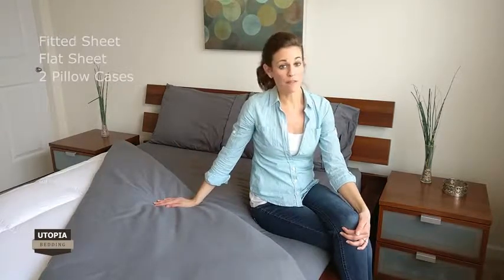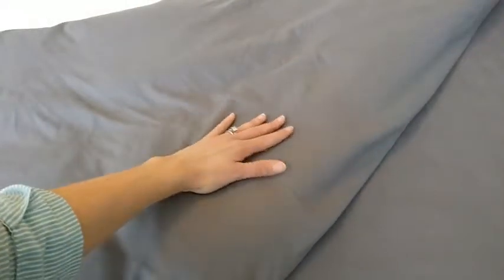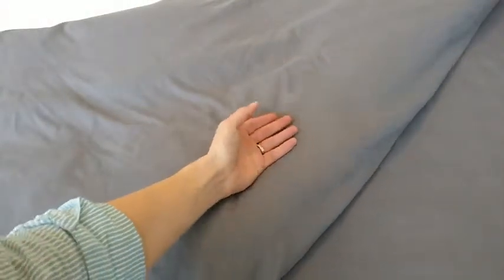This sheet set is made of the finest brushed microfiber yarns to give you an incredibly soft and silky feel, which keeps you cool in summers and warm in winters for a blissful night's sleep.